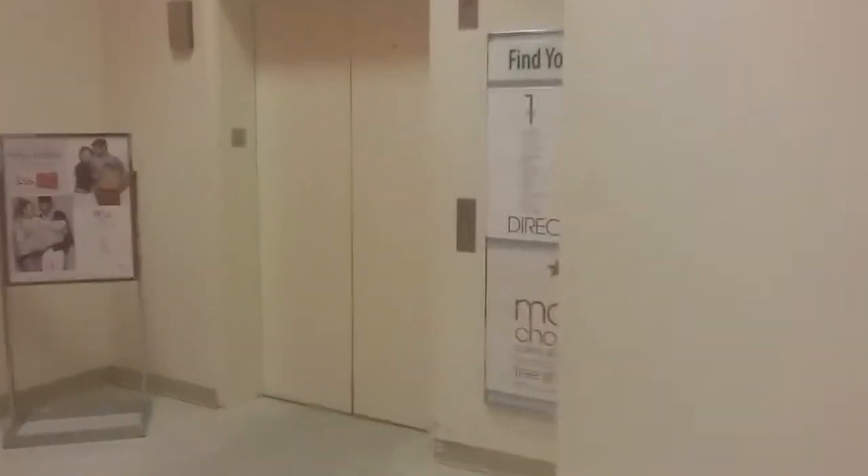This is the only [Macy's] at Macy's. Burnsville, Minnesota. It's a Dover.